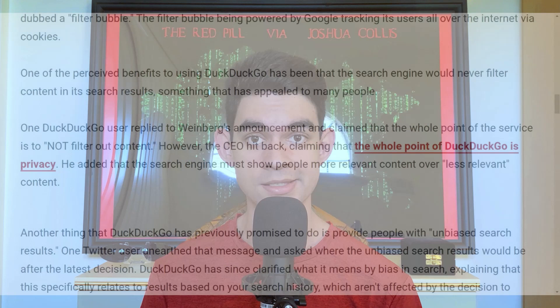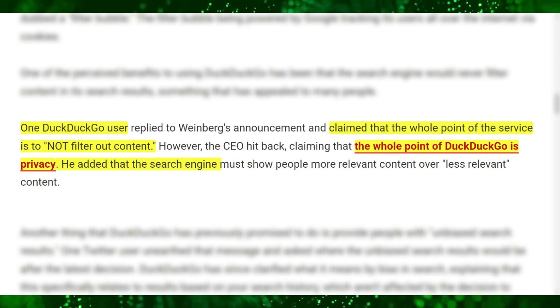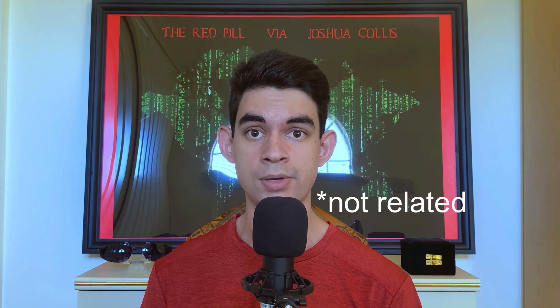An article written by MakeUseOf.com states that one DuckDuckGo user claimed the whole point of the service is to not filter out content. But the CEO replied by saying the whole point of DuckDuckGo is privacy, and that the search engine must show people more relevant content over less relevant content. When a Twitter user called them out on the contradiction in 2019, DuckDuckGo explained that having biased results specifically relates to results based on your search history, and senior software engineer Shane Osborne added that it's also related to personal information. If the algorithm is changed to suppress websites the CEO thinks to be disinformation, or the labeling is coming from fact checkers the CEO thinks are trustworthy, then that's censorship. While they might have had no bias in personalized results, they've made it clear they have no interest in the overall algorithm being unbiased.